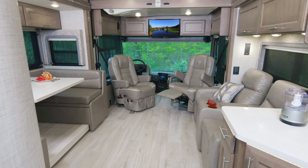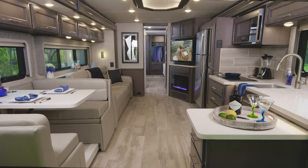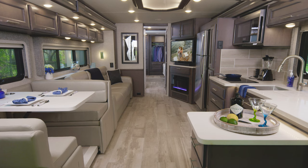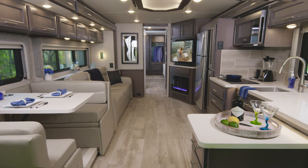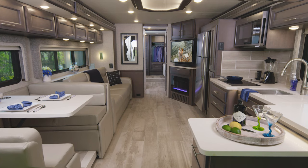One more look from back to front in the 3401. Now we're heading into the 3701. The décor you see here is also part of the Studio Collection — this is the Como décor and Regatta woodwork.